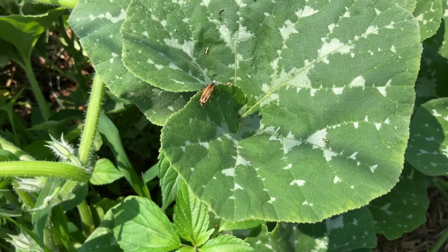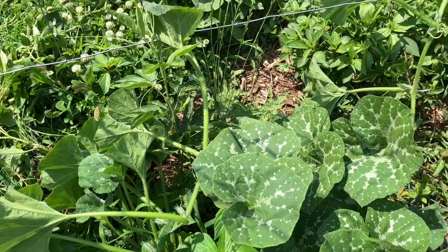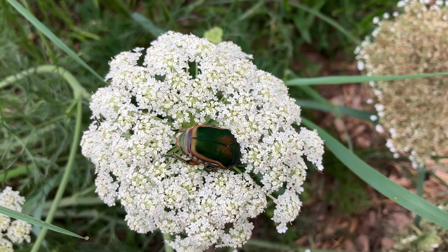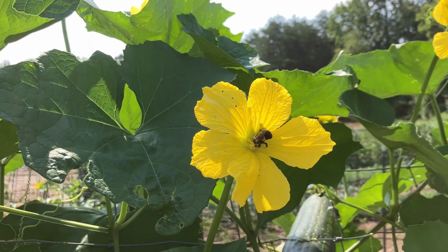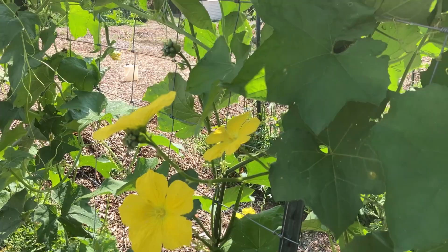Surprisingly, here's a good bug in the garden. I believe that was a lightning bug — I'll have to look that up, but either way I know that was a good bug. There's a bad bug in the garden — this is a June bug. At least I think they're bad. They're big. Pollinators are good guys in the garden — all sorts of bees, honey bees, but also tons of native bees are so important for pollinating all our veggies. They are definitely welcome here.